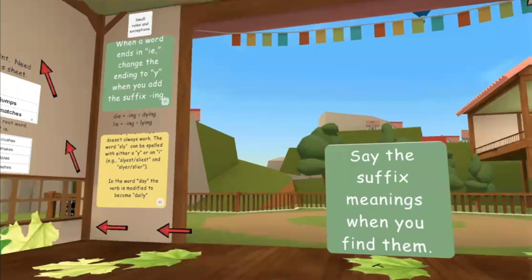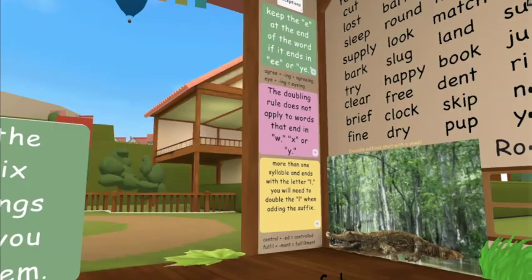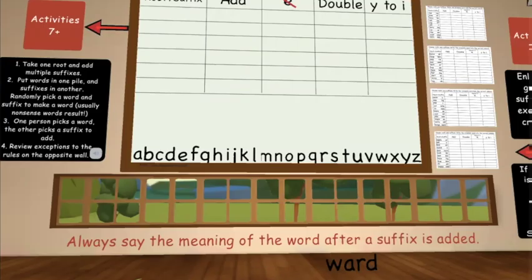Hidden in the back of the barn are small rules and exceptions, such as when a word ends in IE or when the change Y to I rule doesn't always work. Small rules such as what to do when words end in IE or YE, when a word is more than one syllable and ends with the letter L, and the letters that the doubling rule does not apply to are found on the back wall as well.